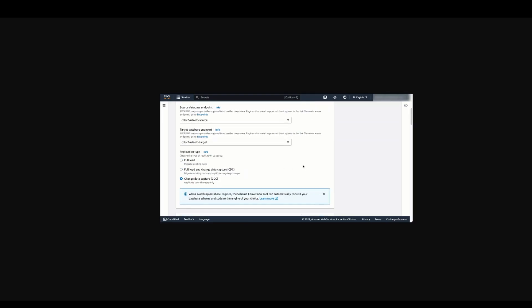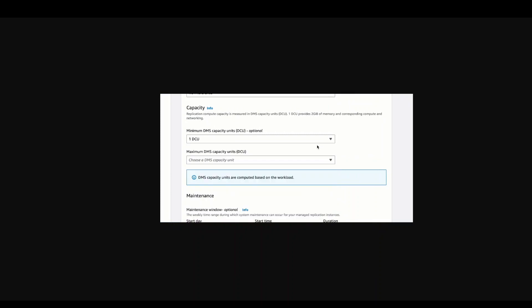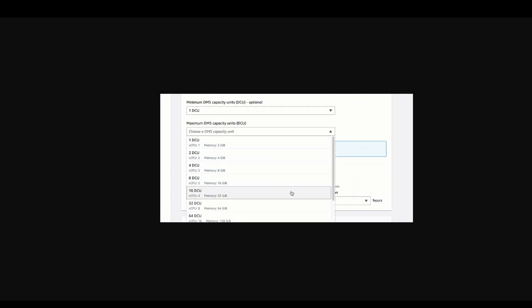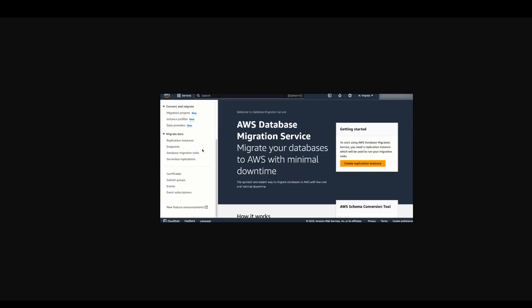AWS DMS Serverless removes the guesswork of figuring out required compute resources and handling the operational burden needed to ensure a high-performance, uninterrupted migration. It performs automatic capacity provisioning, scaling, and capacity optimization of migrations, allowing you to quickly begin migrations with minimal oversight.